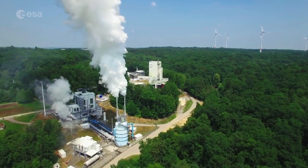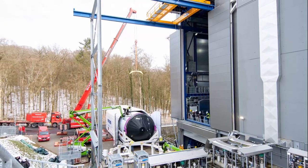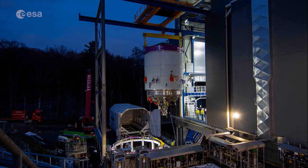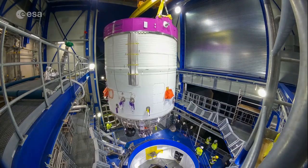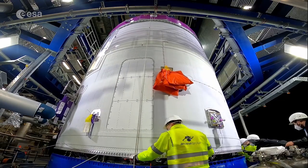But it's not only in French Guiana that testing of Ariane 6 continues. In the purpose-built test facility in Lampoldshausen, Germany, crucial firing tests of the upper-stage engine will soon begin. Then the upper stage will undergo further testing at ESA's ESTEC Technology Centre in the Netherlands.